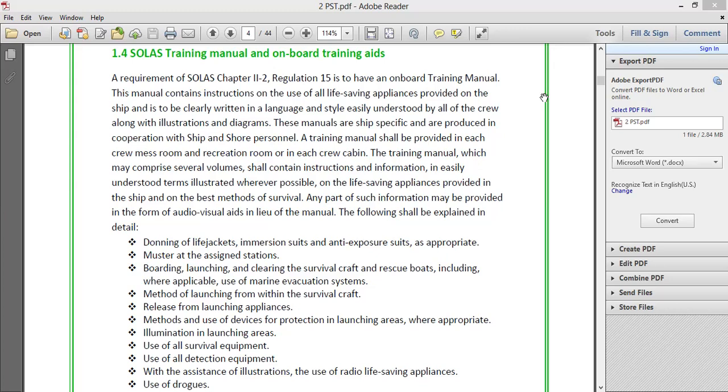Normally when a ship is delivered from the yard, a manual comes from the yard itself, but it has to be made ship-specific. Sometimes diagrams and illustrations used are not ship-specific — if you have different kinds of personal life-saving appliances on board, it has to be updated. This manual does not require approval by the flag state, but it is subject to inspection by Port State Control inspectors and SIRE inspectors. SIRE inspections happen on tankers.